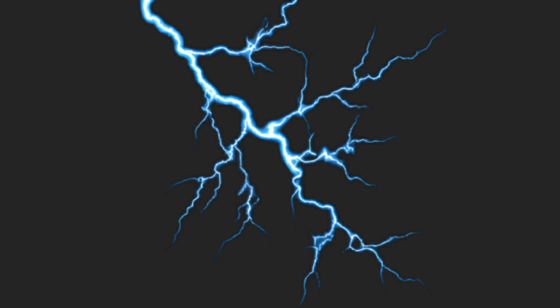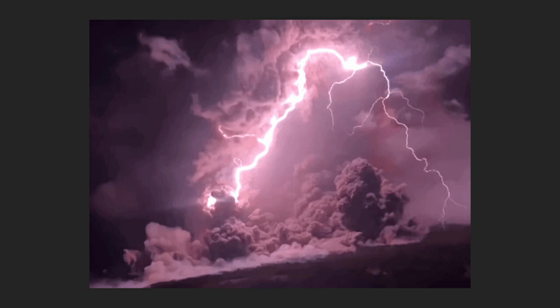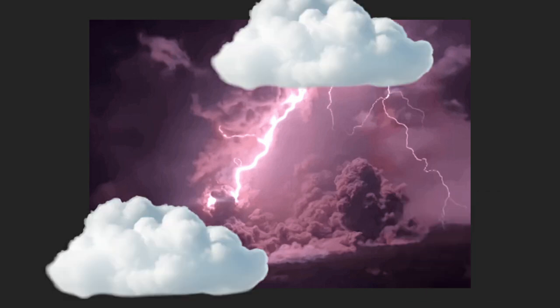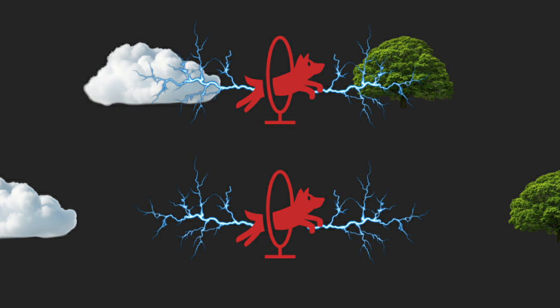Lightning likes to hit tall things — trees, buildings, people. The energy up in the clouds is bouncing around causing trouble. Sometimes it goes cloud to cloud, sometimes it goes cloud to ground. The closer the jump, the more likely the lightning will get all up in that receptacle's business.